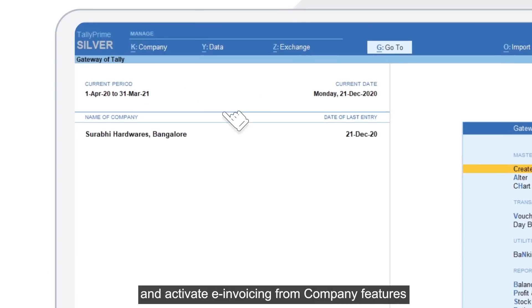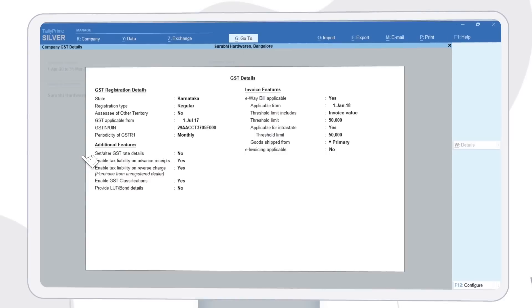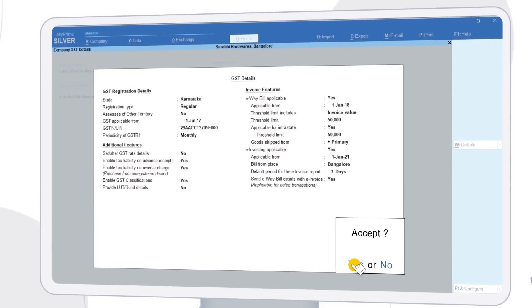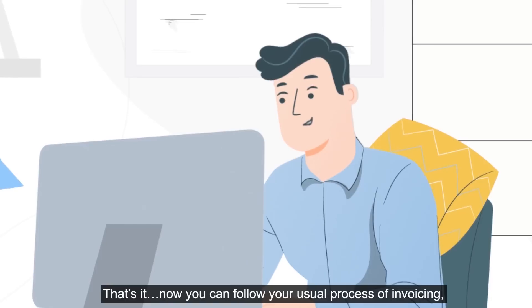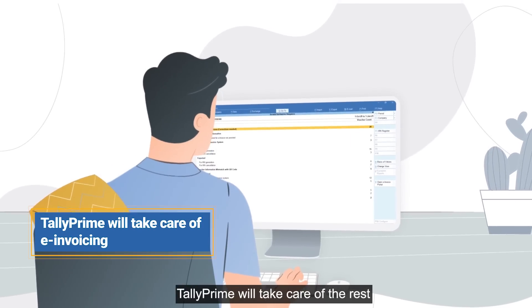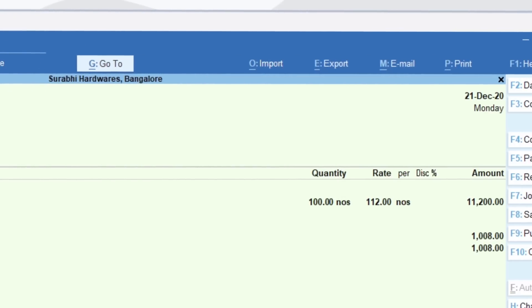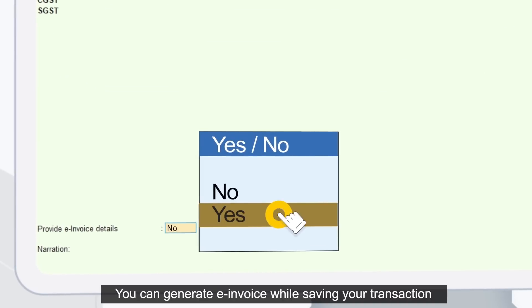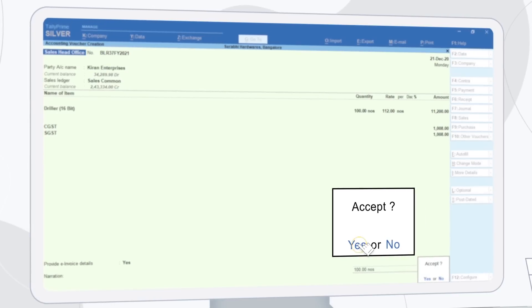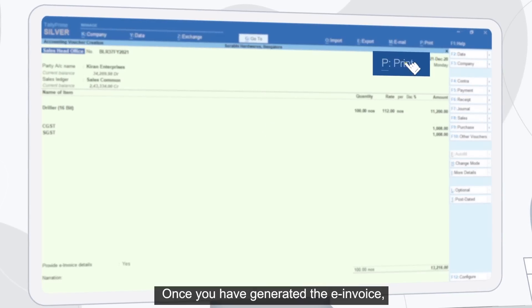Now you can follow your usual process of invoicing — Tally Prime will take care of the rest. You can generate an e-invoice while saving your transaction.